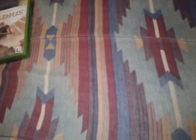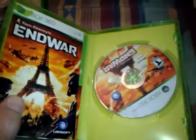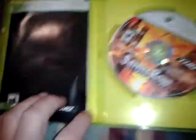And for the 360, picked up Modern Warfare 2 — it's complete. The manual just got a little bend in it but it's in real good condition.